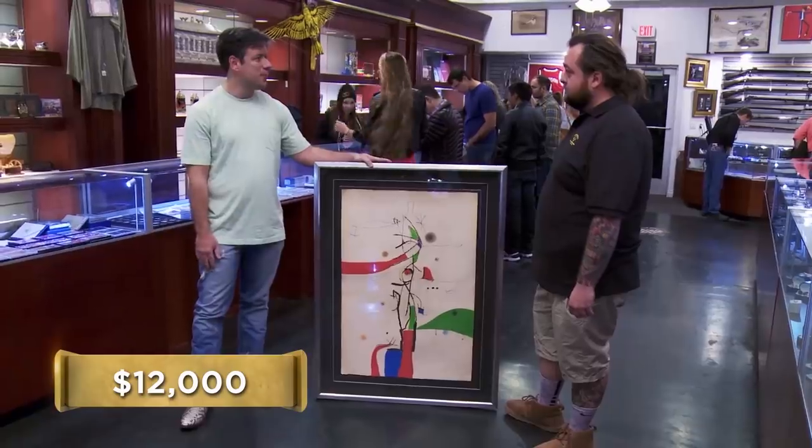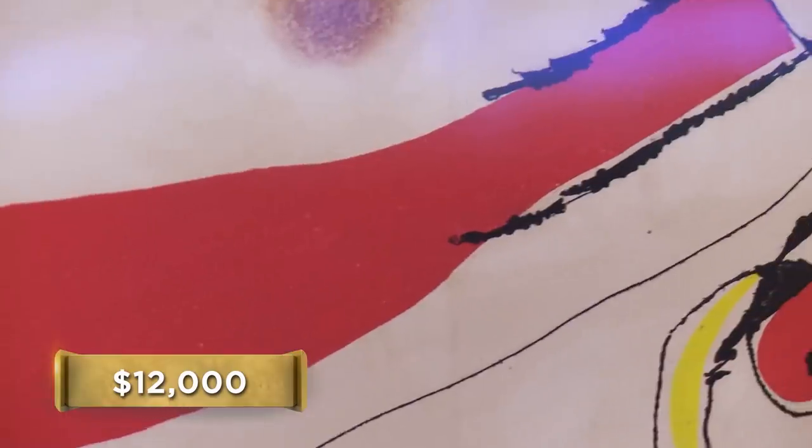So how much do you want to get for it? $12,000 is what I was thinking. There was an art gallery downtown about 10 years ago that had similar etchings by Moreau, and they were selling anywhere between $40,000 and $70,000.